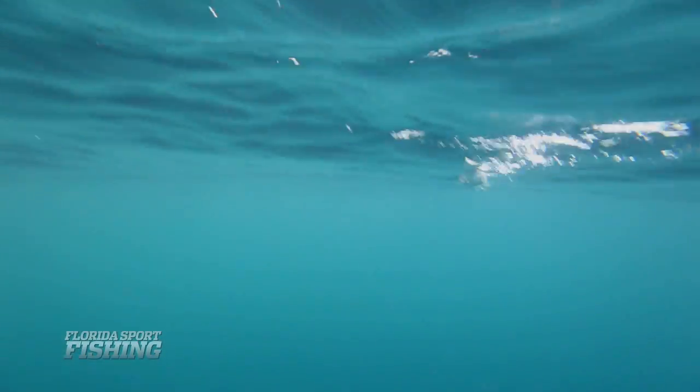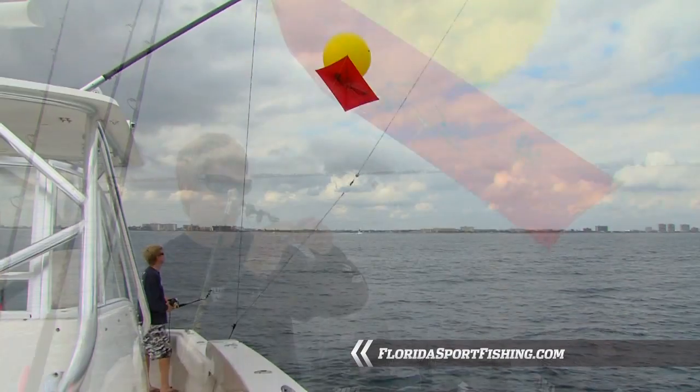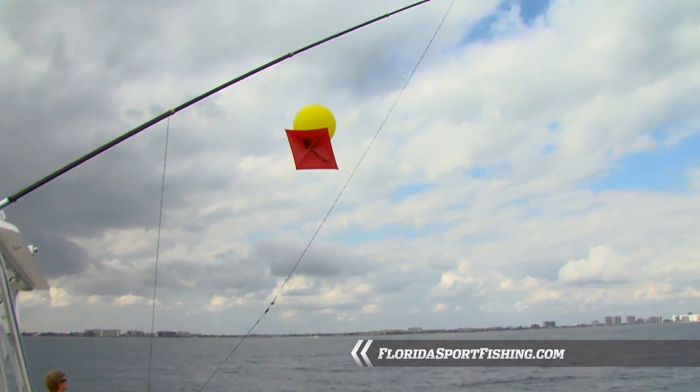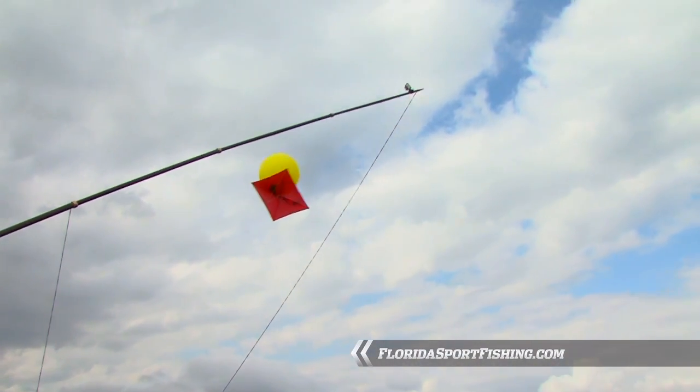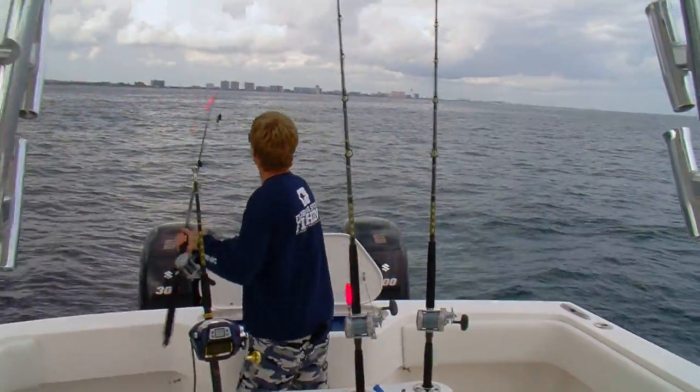Keeping your baits directly on the surface is the name of the game. Kite fishing really isn't as difficult as it seems. At first you may be a little overwhelmed with all the specialized tackle that goes along with it, but it really all plays in your favor. With the proper gear, a little bit of knowledge, and some practice, you'll be fishing with the best of them.